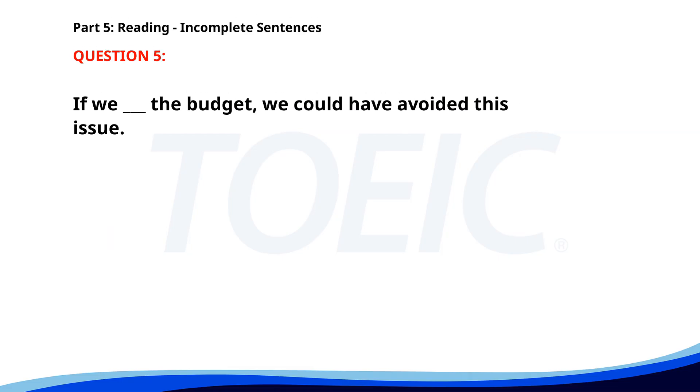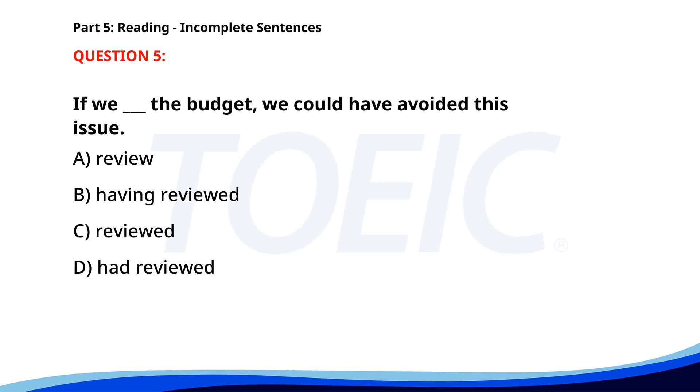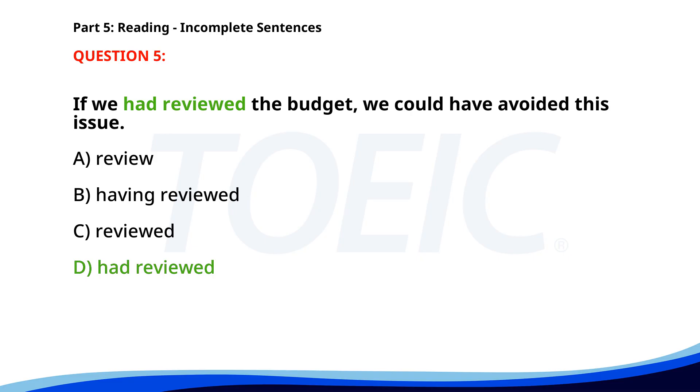Number five. If we ___ the budget, we could have avoided this issue. A. Review. B. Having reviewed. C. Reviewed. D. Had reviewed. The correct answer is D. Had reviewed.